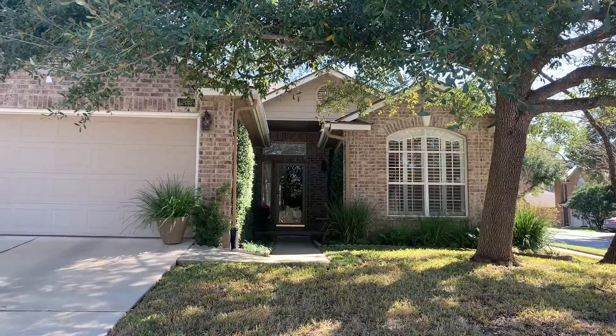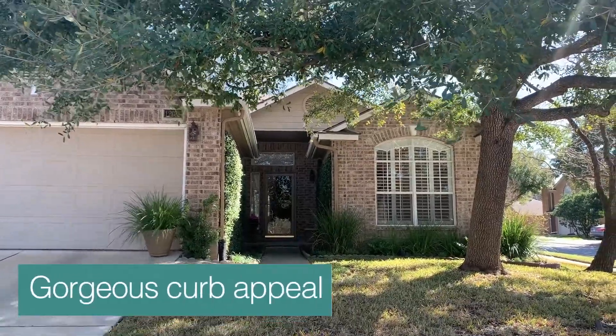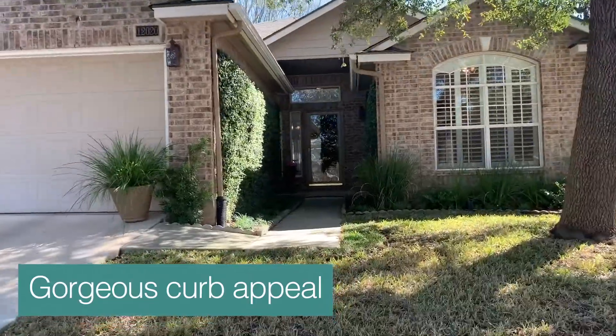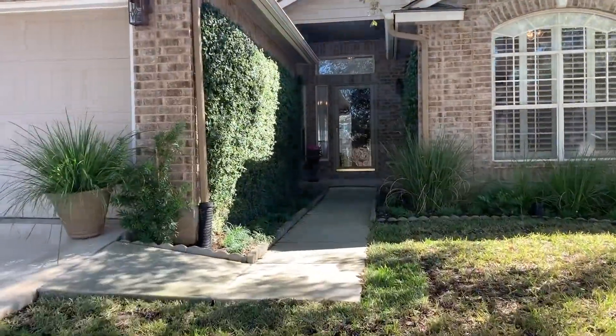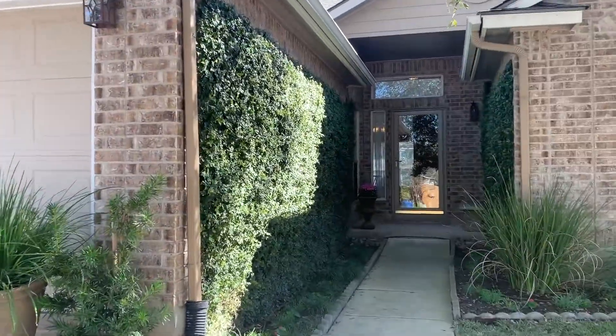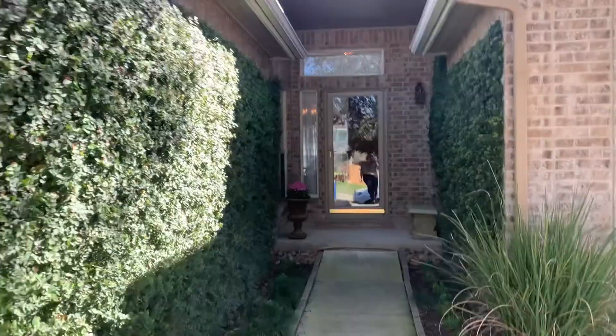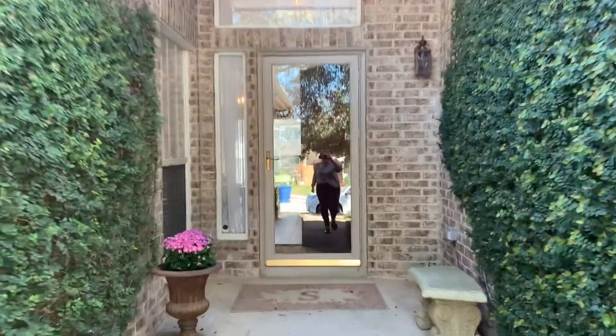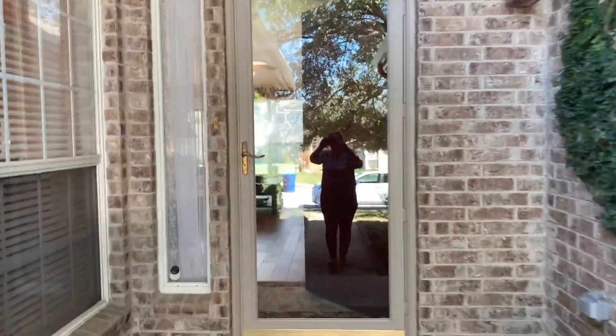Right off the bat, you have this gorgeous curb appeal. There's a beautiful, mature oak tree right out front that gives you plenty of shade. And my personal favorite part is this gorgeous ivy along the front entryway. How beautiful is that, and how unique. It really makes this house stand out, I think. So let's go ahead and go inside.